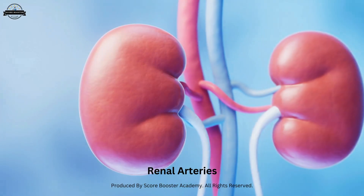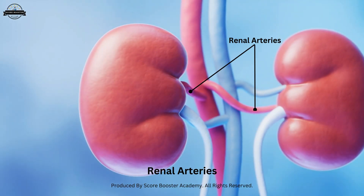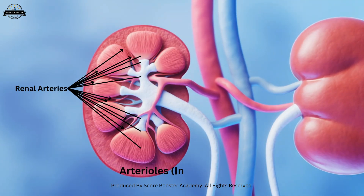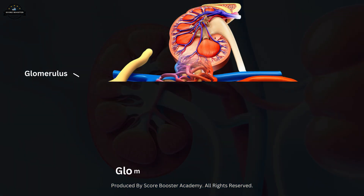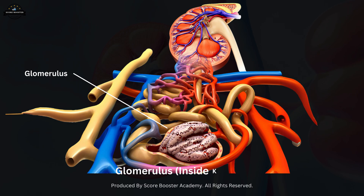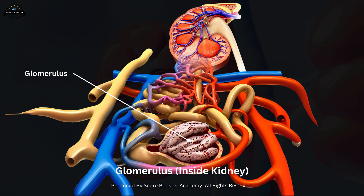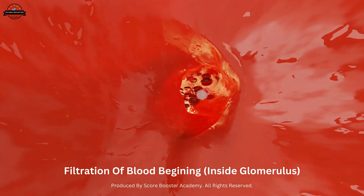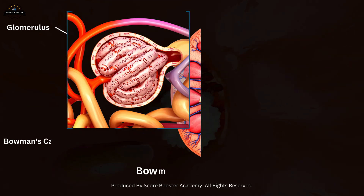Blood enters the kidneys through the renal arteries. These arteries branch into smaller vessels called arterioles, which further divide into a network of capillaries known as the glomerulus. The glomerulus is a cluster of tiny blood vessels where the filtration of blood begins, and it is surrounded by a structure called Bowman's capsule.